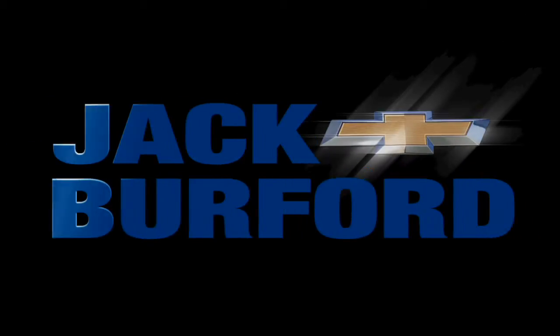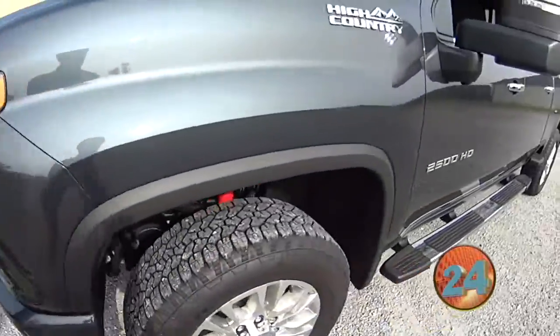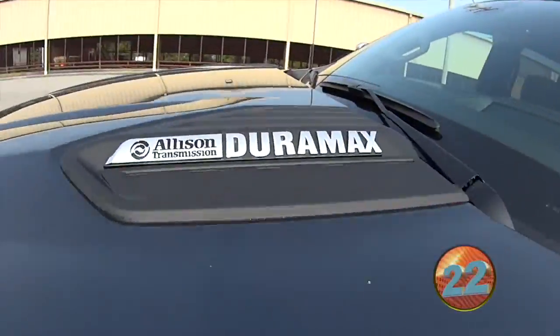Welcome to the Jack Burford Chevy 30-second walk-around. Hey everybody, it's JJ with Jack Burford Chevrolet. We're on location at Bluegrass Stockyards. We're going to talk about this 2020 High Country 2500 Duramax diesel with the Allison transmission.